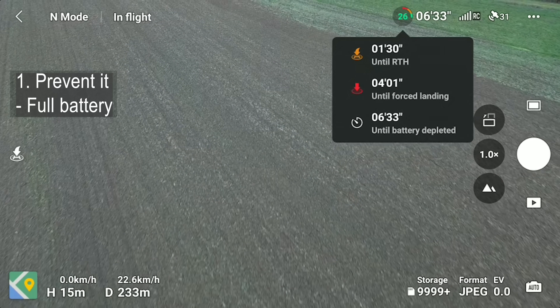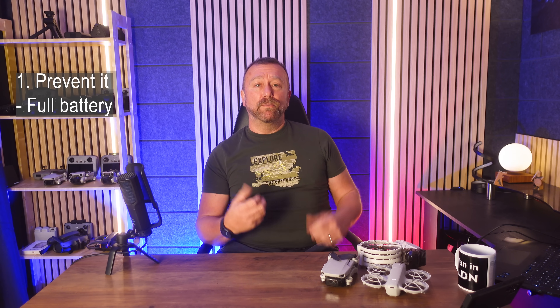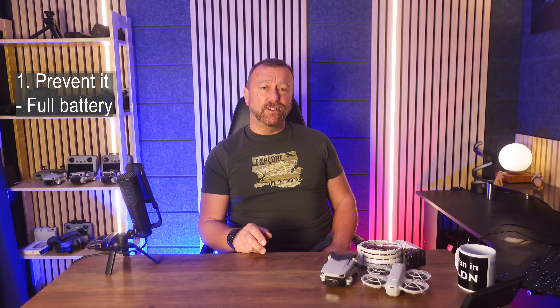And worse, some models have slightly lower power as the battery depletes, so the drone can't fly as fast as it otherwise would. So fully charged on takeoff, and way more cautious if you're only half-charged.